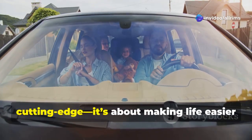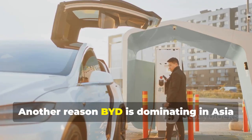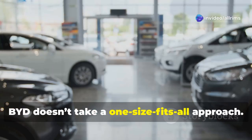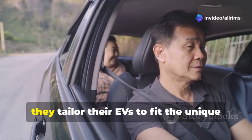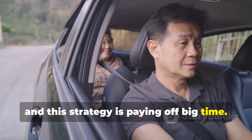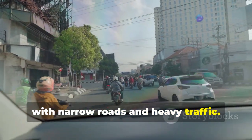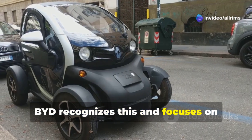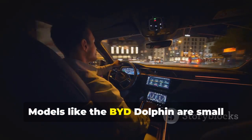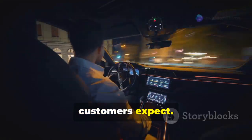Their technology isn't just about being cutting-edge — it's about making life easier for the people who buy their cars. Another reason BYD is dominating in Asia is its deep understanding of regional preferences. BYD doesn't take a one-size-fits-all approach; instead, they tailor their EVs to fit the unique needs of Asian customers. Many cities in Asia are densely populated with narrow roads and heavy traffic, so BYD focuses on designing compact cars like the BYD Dolphin that are perfect for urban driving.